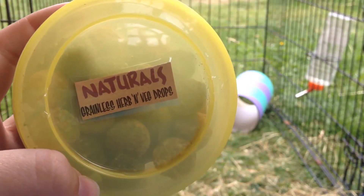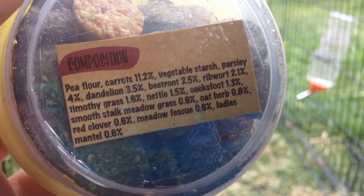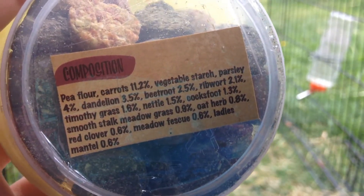Hello, today's video is going to be a review on the Naturals Grainless Herb and Veg Drops Treats. Here are the ingredients — you can pause it to read it.